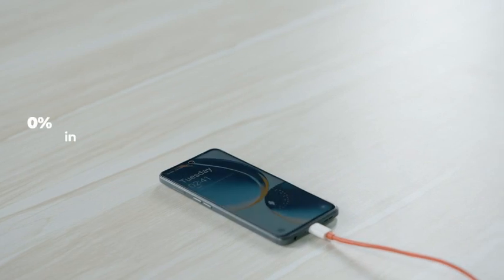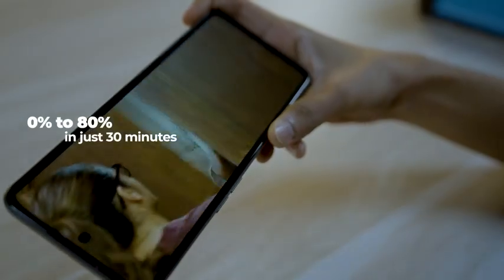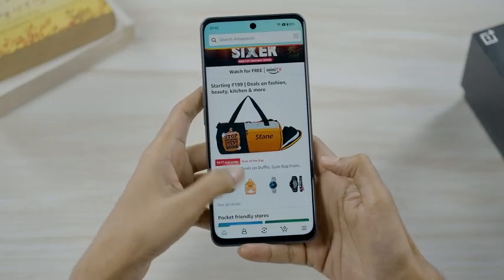All you gotta do is charge for 30 minutes and for 20 hours you will get non-stop entertainment. The 67W SuperVOOC fast charging with a giant 5000 mAh battery allows it to have a short downtime with a long runtime.